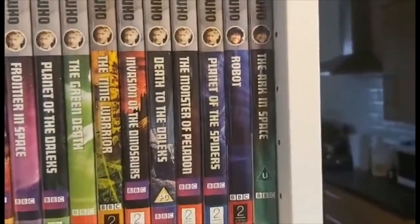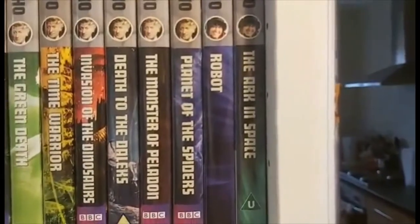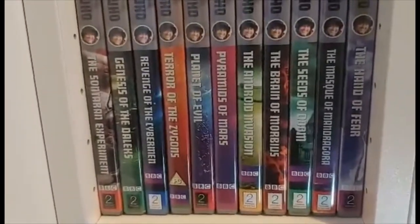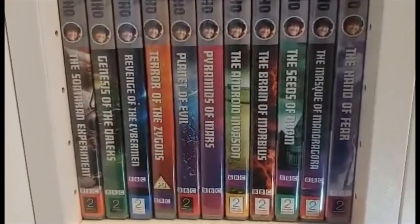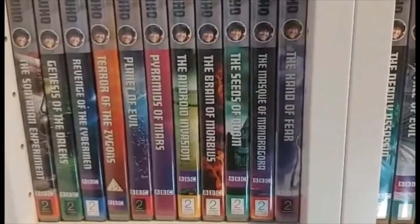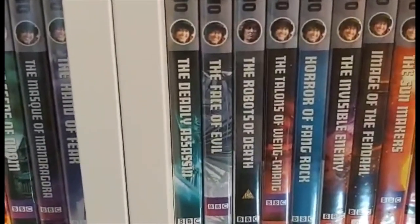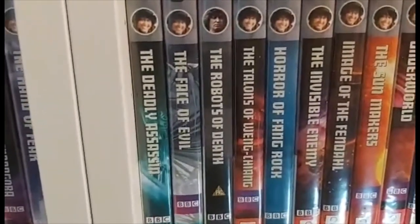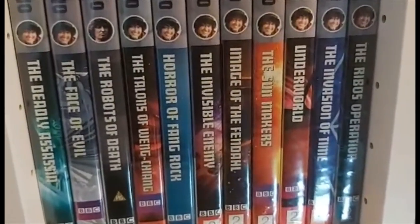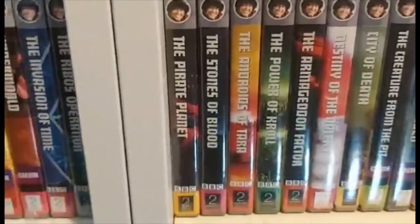We next come to the fourth Doctor's era. Starting with Robot, the Ark in Space, the Sontaran Experiment, Genesis of the Daleks, Revenge of the Cybermen, Terror of the Zygons, Planet of Evil, Pyramids of Mars, The Android Invasion, The Brain of Morbius, The Seeds of Doom, The Masque of Mandragora, The Hand of Fear, The Deadly Assassin, The Face of Evil, The Robots of Death, The Talons of Weng-Chiang, Horror of Fang Rock, The Invisible Enemy, Image of the Fendahl, The Sun Makers, Underworld, The Invasion of Time, and The Ribos Operation.